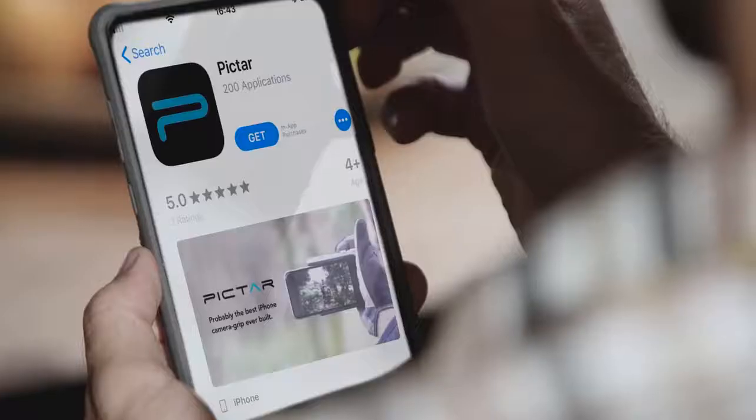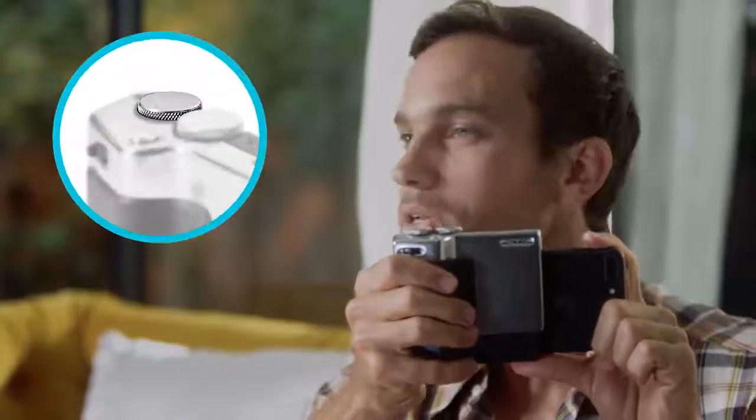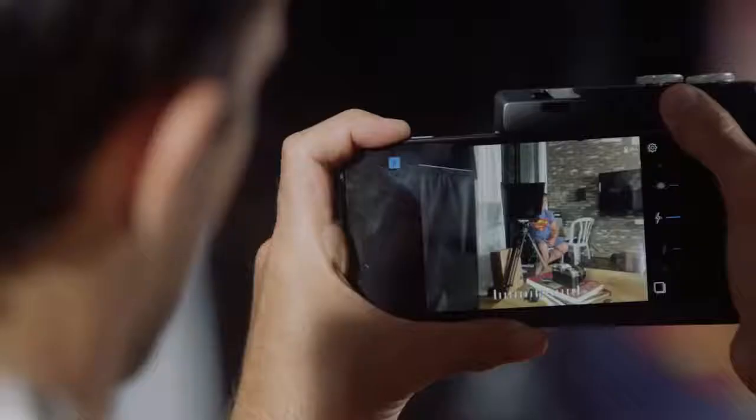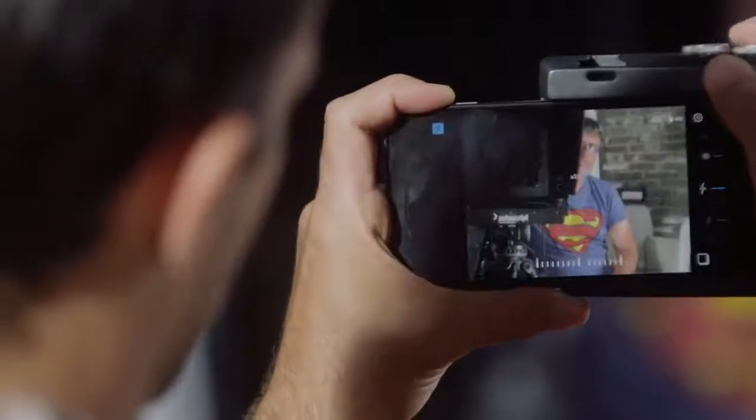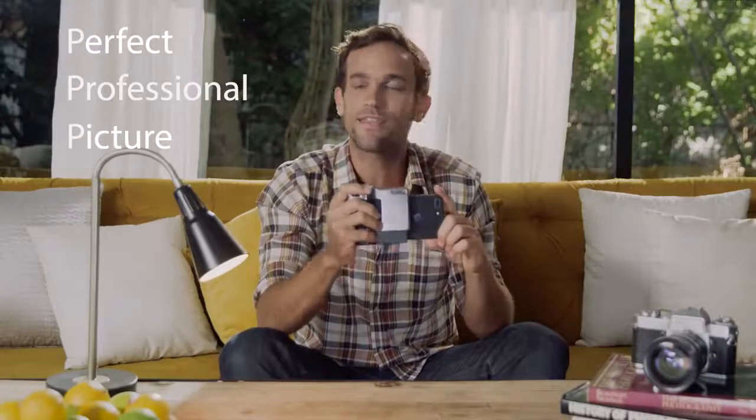Here's how it works. I downloaded the PICTAR app, then I just slide PICTAR on. Now let's say I want to take a picture of our camera guy. I use this wheel here that controls exposure, then I slowly move the zoom to the desired spot, then a short shutter press for focus. And there — a perfect professional picture. The three Ps of photography. I just invented that. That's not even a real thing.